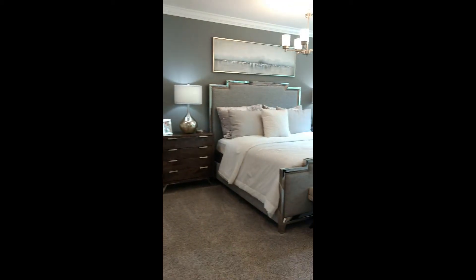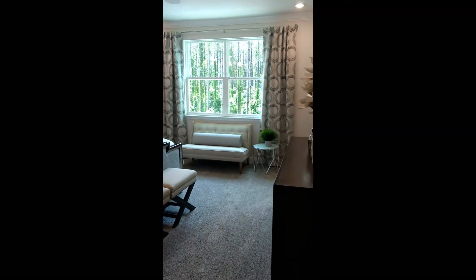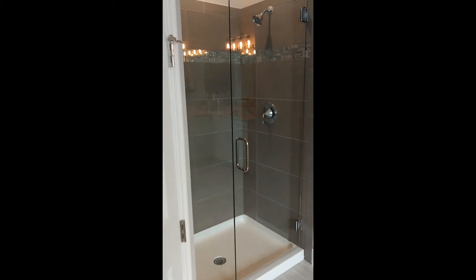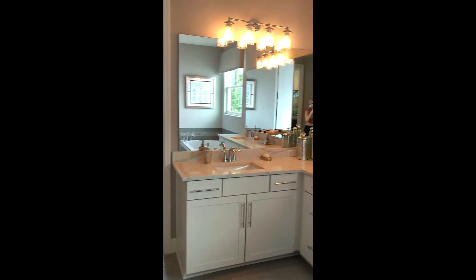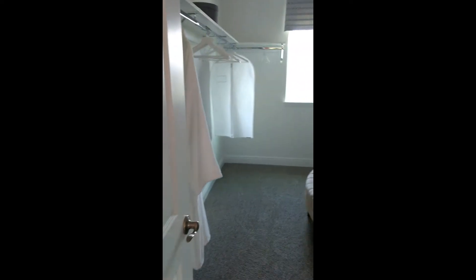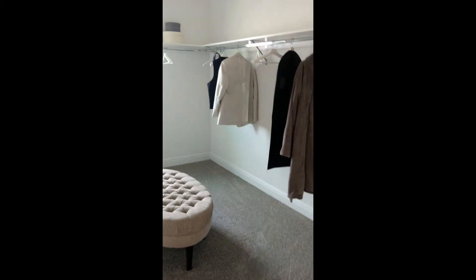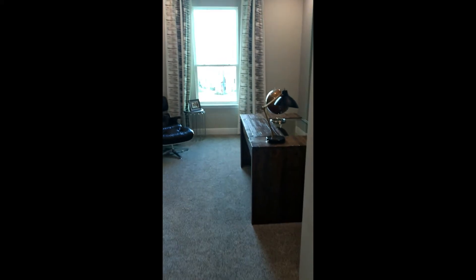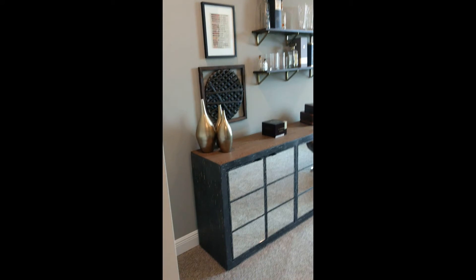We're going to transition over to the opposite side, and this is actually an additional master suite — a really neat feature. So you have two master suites in this particular model, one upstairs and one downstairs. And again, another really, really big closet — who wouldn't want this? The second master suite upstairs also has what they are staging as an office, but it could also be an additional bedroom as well.